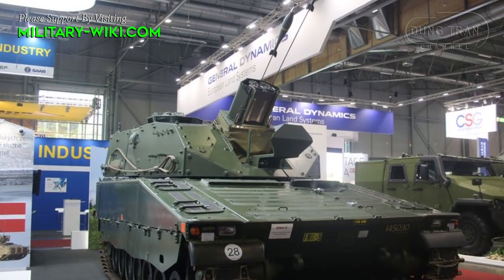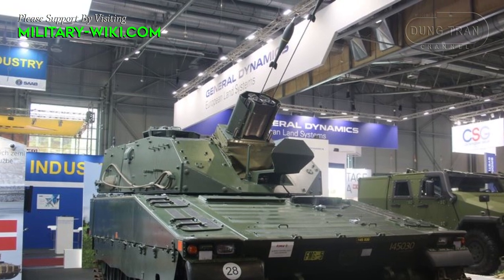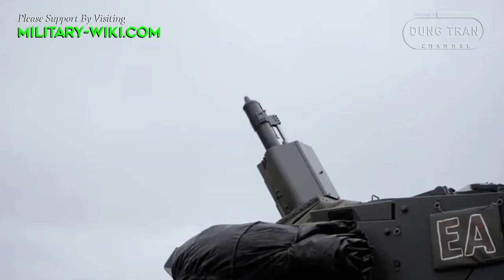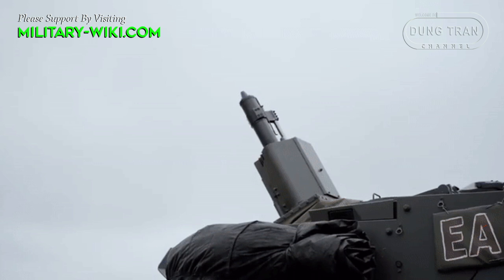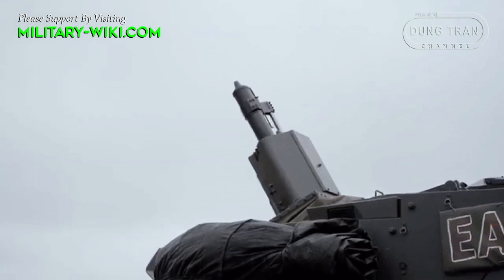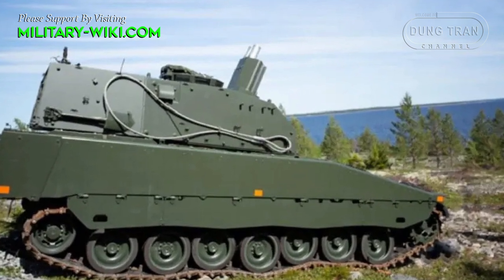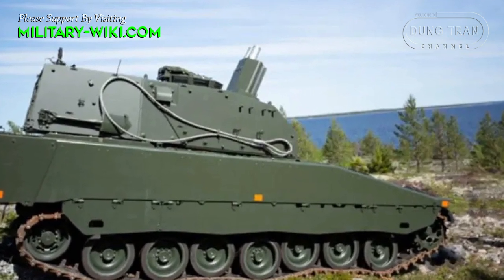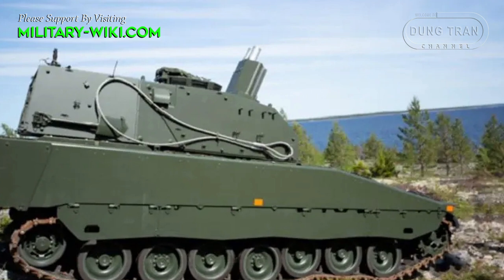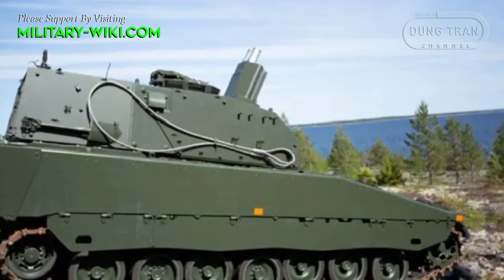The Mjolnir turret uses two 120mm muzzle-loaded mortars. The loading is only partially automated and involves manual labor; still, the loader operates under armor protection. The maximum rate of fire is a whopping 16 rounds per minute, while the rate of sustained fire is 6 rounds per minute.